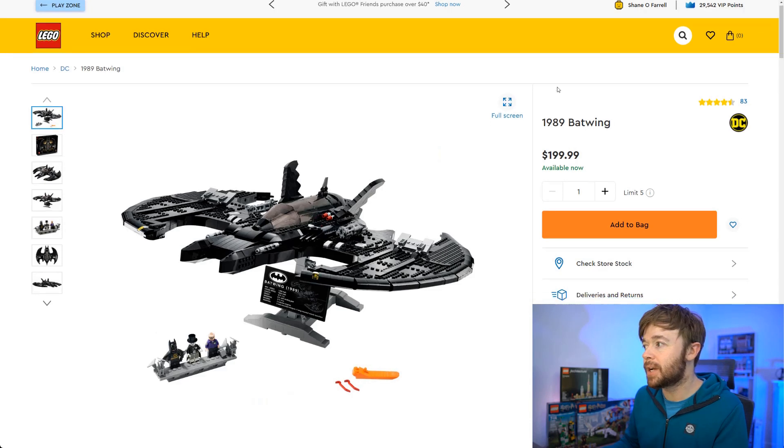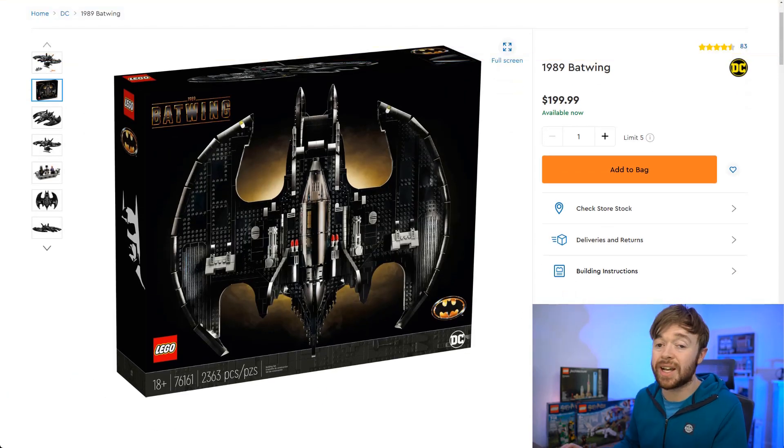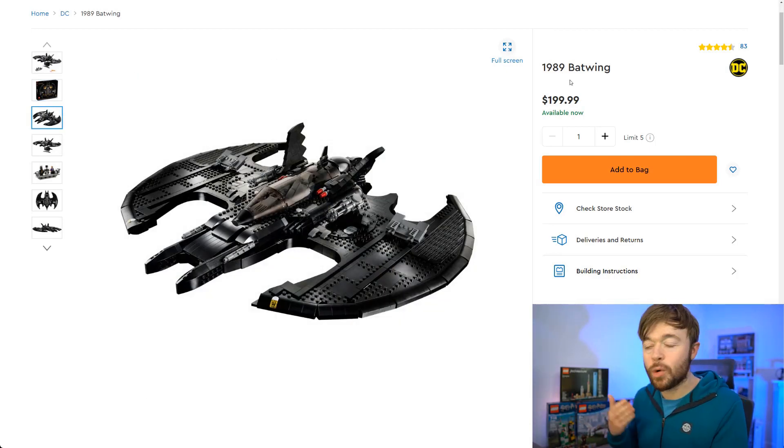Next we have Lego Batman — specifically the 1989 Batwing, which is retiring at the end of 2022. This follows on from the 1989 Batmobile that just retired at the end of 2021 and is already growing a lot in value, outperforming a lot of other sets that retired at the same time. This is set number 76161 with 2,363 pieces — a $200 Lego set geared towards adults, appealing more to older Batman fans. Adults have more disposable income, so I expect this one could grow quite a bit from that $200 price point while still having a lot of demand.